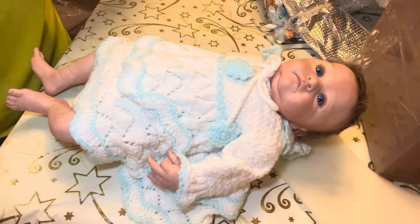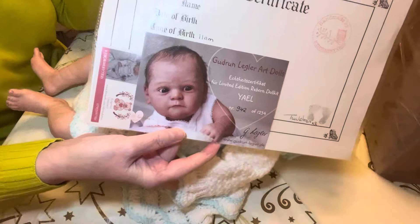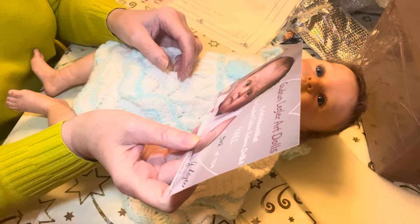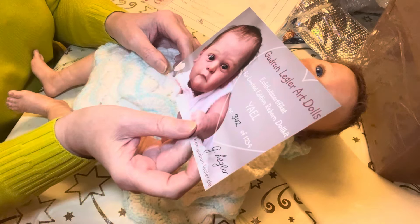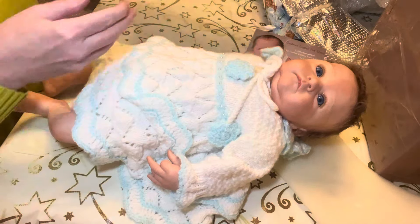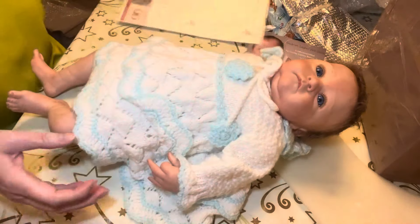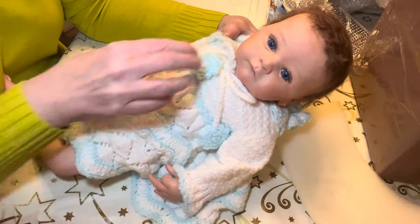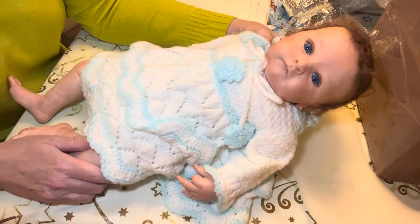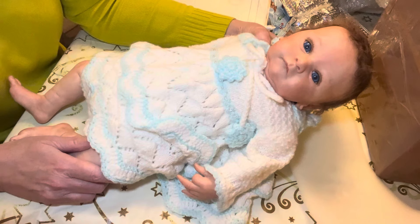Let me show you the paperwork — there we go. So I've got the COA — it's the Yale sculpt by Gudrun Legler, and it is number 942 of 1234. There's the back. I've loved this sculpt. And then we've got 5 pounds 12 ounces, 20 inches, reborn by Tess Nursery — Teresa Wildman. And there's her nursery card, so I've got all the paperwork. Say hello to my beautiful little girl! I do love a reborn but we'll have to see how we get on. Thank you for watching, see you all again soon — I'll have to open my second box on another video. See you all soon, bye bye!